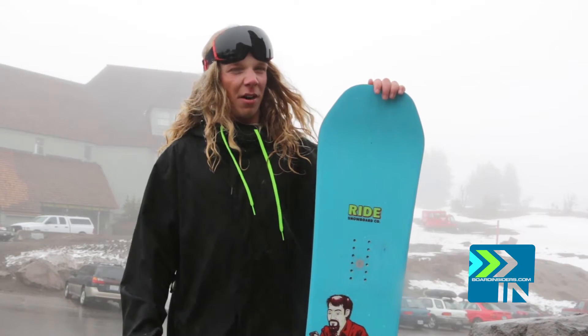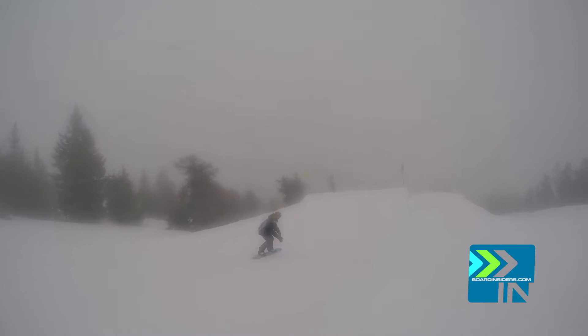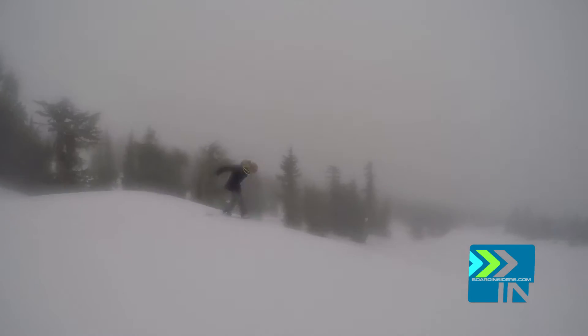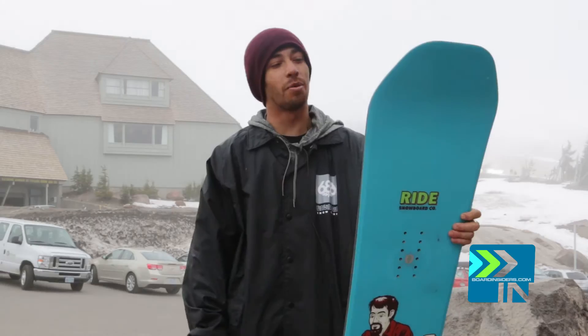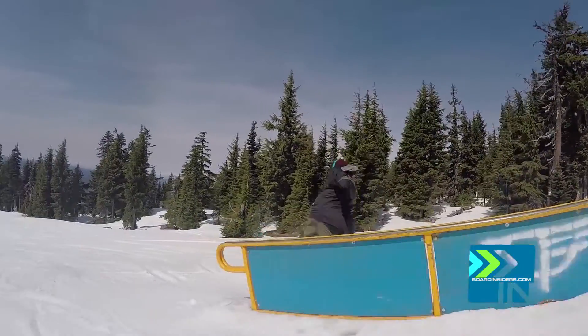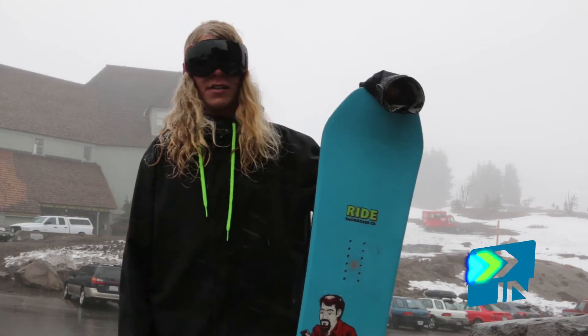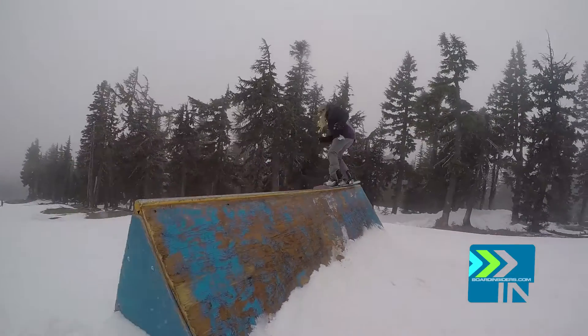It had a lot of write-off pop, not a lot of ollie pop. It almost landed the tricks for you — if I was backseat, it would just land them. I gave this board a 90 because it was a great board. It was just not enough life.